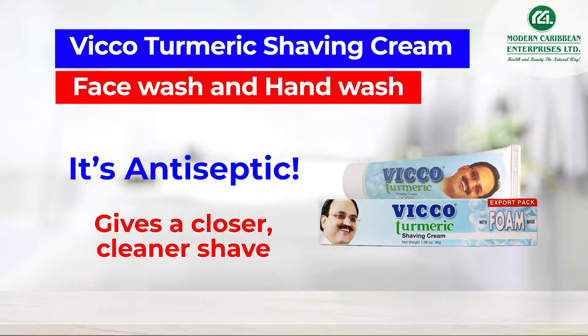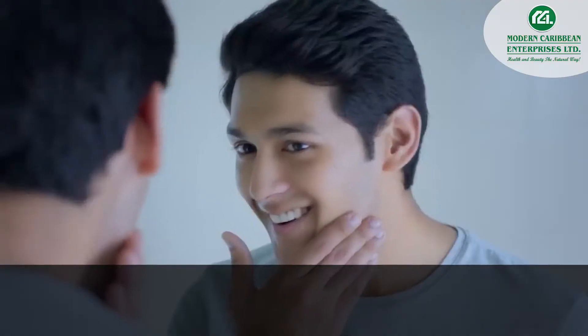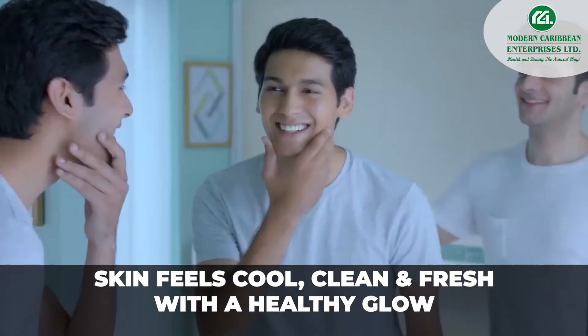VicoTumeric Shaving Cream, Face Wash, and Hand Wash. It's antiseptic. Gives a closer, cleaner shave. Prevents razor bumps and ingrown hair. Skin feels cool, clean, and fresh with a healthy glow.